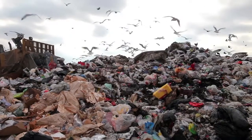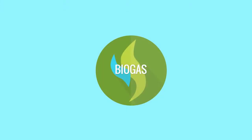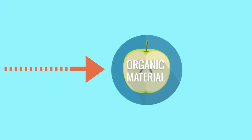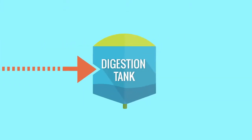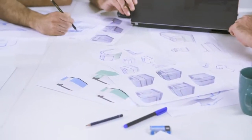Food waste and declining energy sources are major environmental hazards. Biogas is the solution — it's a natural process in which organic waste is converted into cooking gas. So five years ago, we went on a mission to bring biogas to every home.